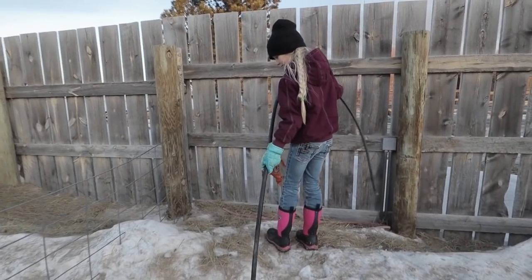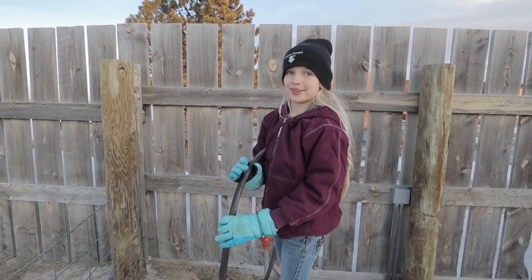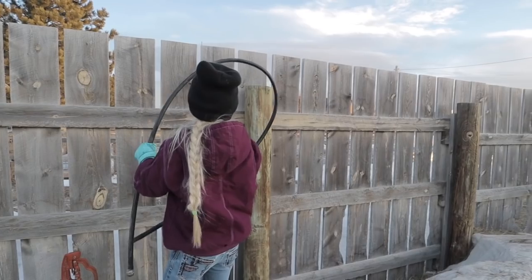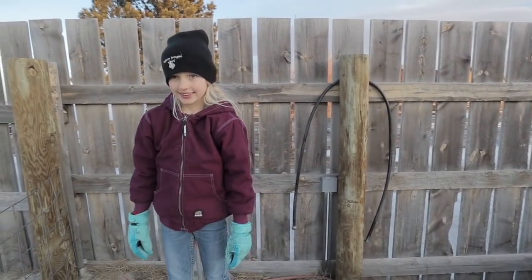So why do you hang your hose up? So it doesn't freeze and then you can't use it anymore. I got it back up. How do you hang it up? Hang it up like that and then water runs out both sides.